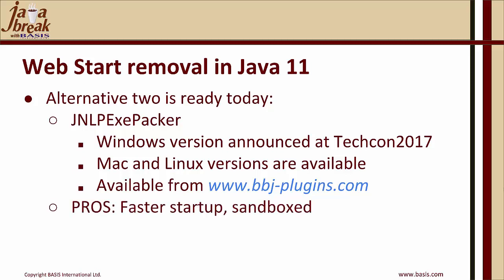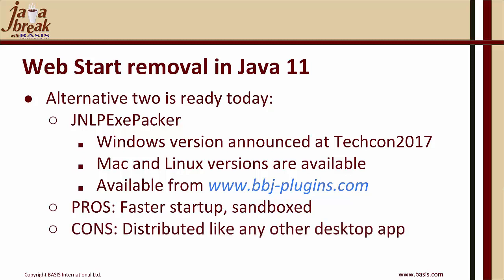The advantages of the JNLP EXE Packer are much faster startup and, since it's packaged with the Java, it's sandboxed — users cannot download the wrong Java for your application. The cons are that it's distributed like any other desktop app and will require repackaging whenever the jars your application uses, the BBJ version, or the Java version changes. However, if only your BBJ code or business basic code changes, there is no need to redistribute the application.